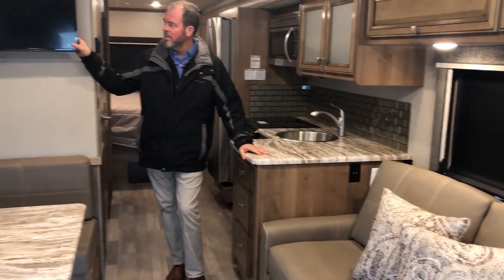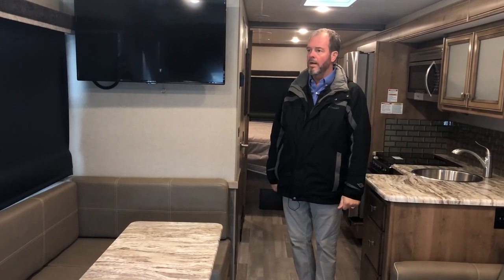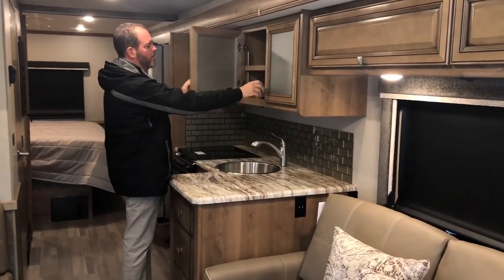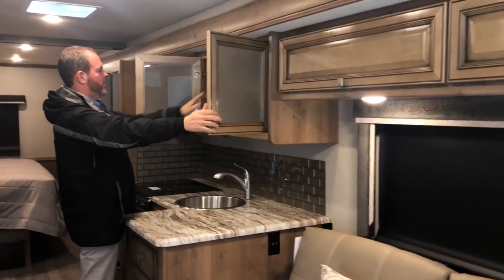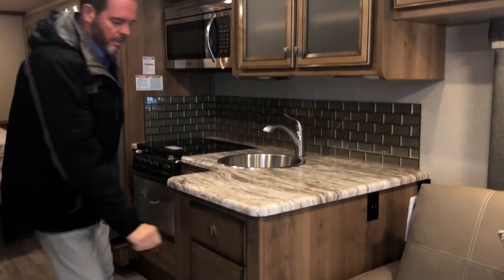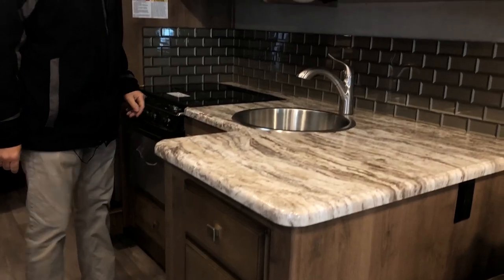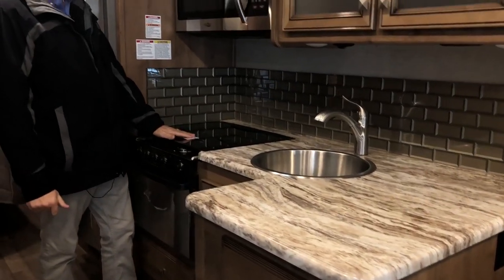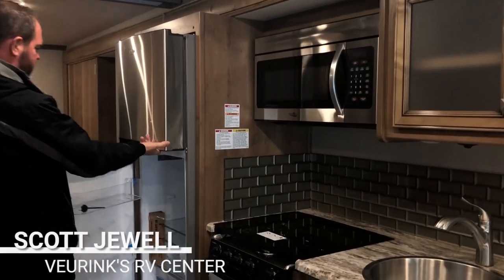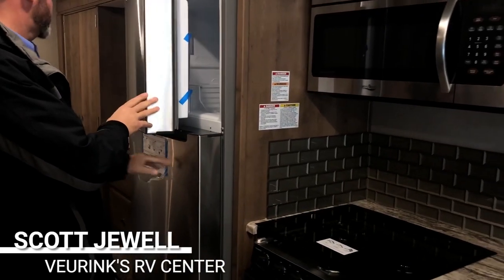There's another TV here on a swing-out arm, so you can turn it toward the couch. Big windows throughout. You have nice storage above the slide-out room in the kitchen, an adjustable shelf, a deep sink, lots of drawers, seamless countertops, a flush-mount cooktop, and a big 30-inch microwave. There's also a residential refrigerator with a ton of room, plus the small fridge outside — so lots of fridge space.